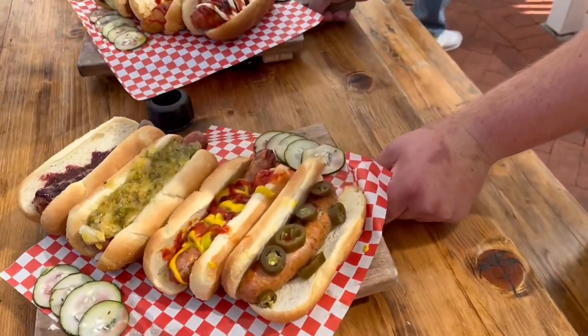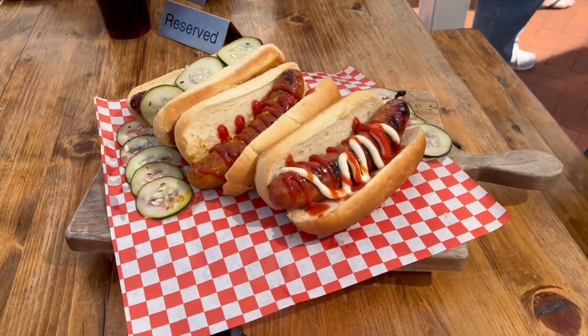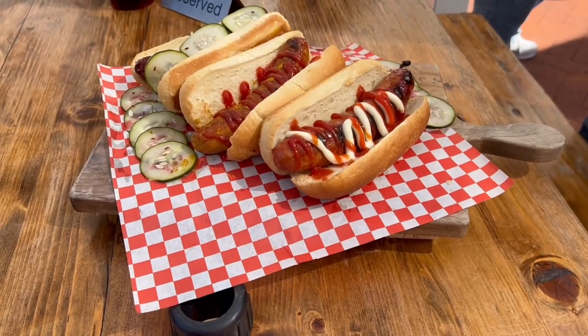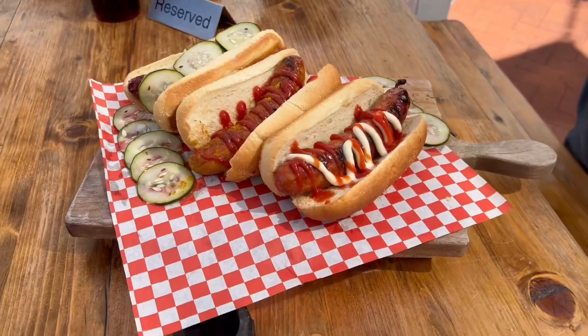Got one of each of our sausages here for you. I'm just going to go down the line real quickly and explain which is which. This is going to be our USA andouille — it's a sweet and spicy Cajun-styled sausage. The one in the middle is our currywurst. We have a kielbasa; it's a double smoked cola sausage, very smoky.